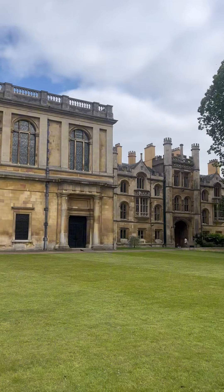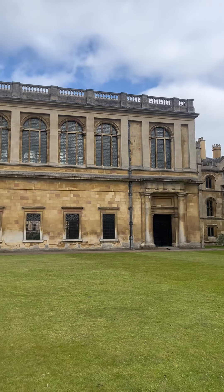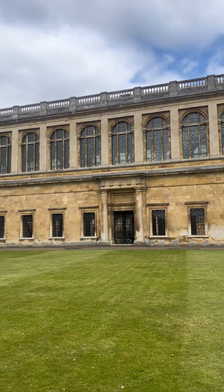Kate McCaffrey, Alison Palmer and I made the discovery at the Wren Library at Trinity College, Cambridge.